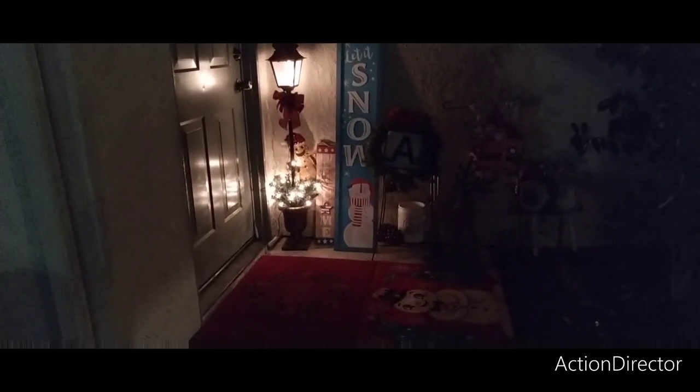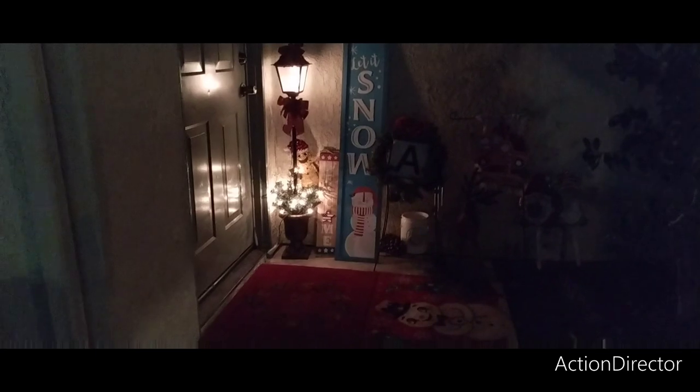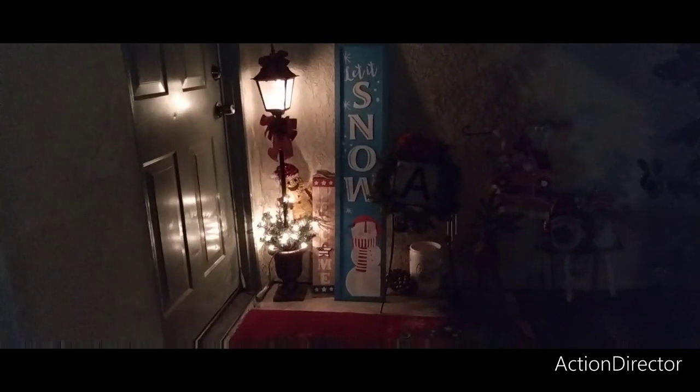Hello friends, it is Christmas Eve and Merry Christmas from our family to yours. I'm going to get this loaded up tonight and then you'll see the vlog. There's actually going to be two vlogs — there's going to be a lot of vlogs for the rest of December.